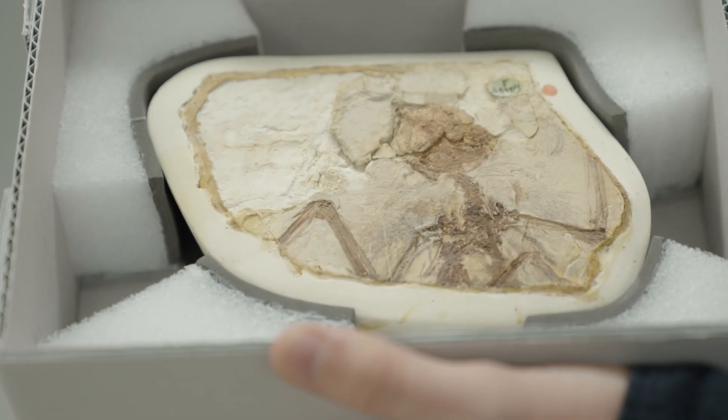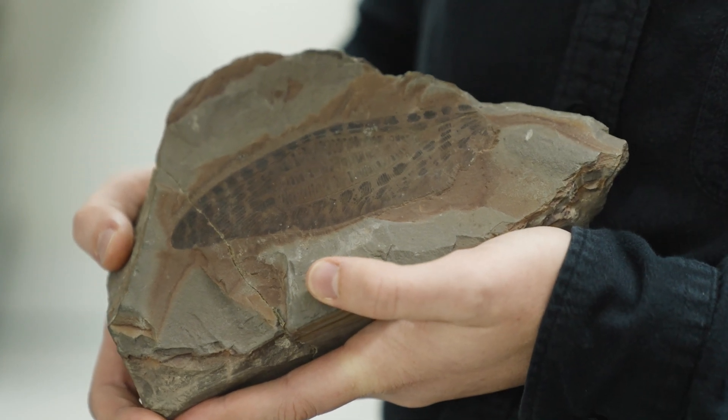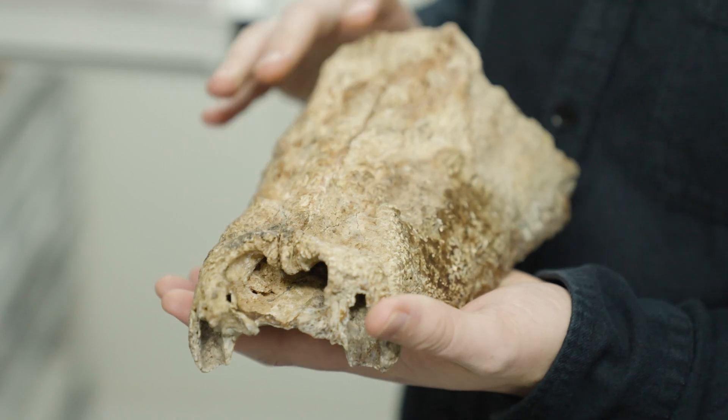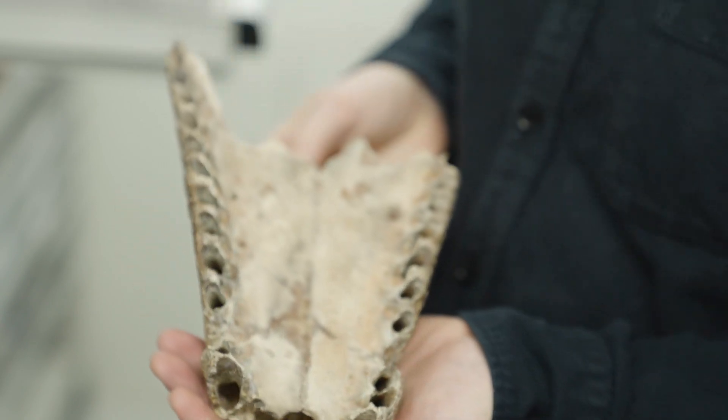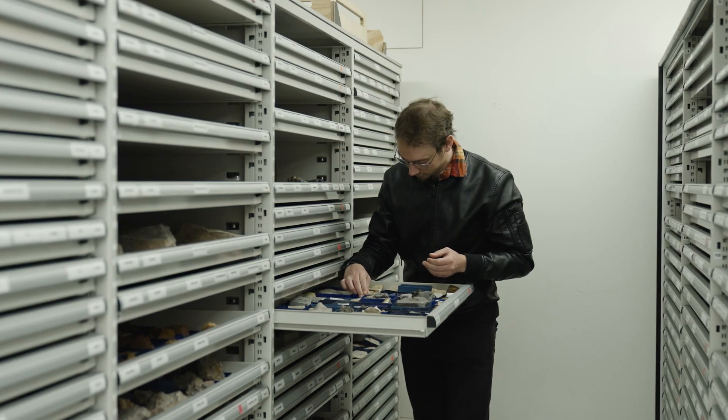One of our jobs here at the museum is to name species. When we name a species we set aside individual fossils that become the benchmark of what that species is — they're called type specimens. Here at the museum we've got a large collection of type specimens that paleontologists from around the world use to compare to, because to identify something as new we have to compare it to everything previously described.